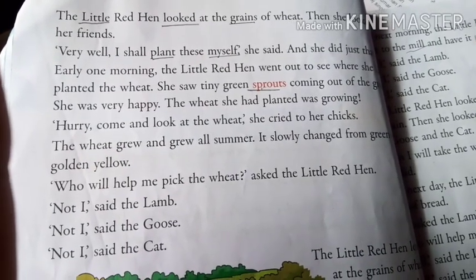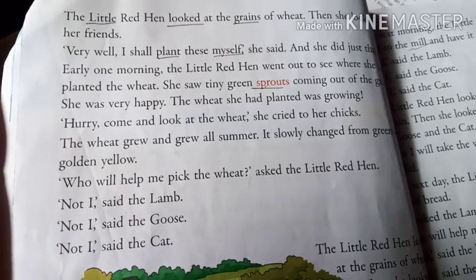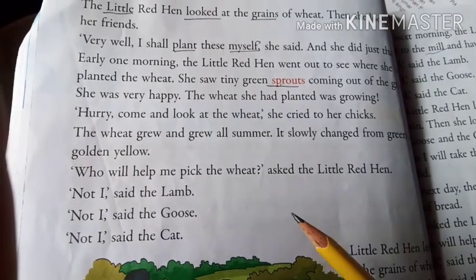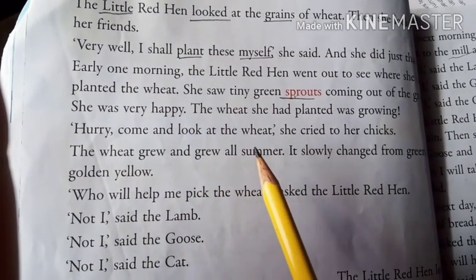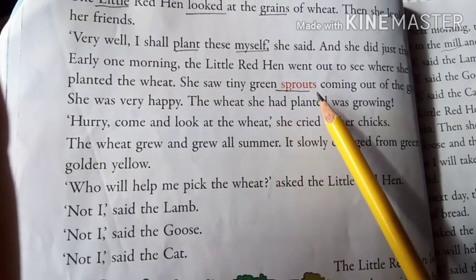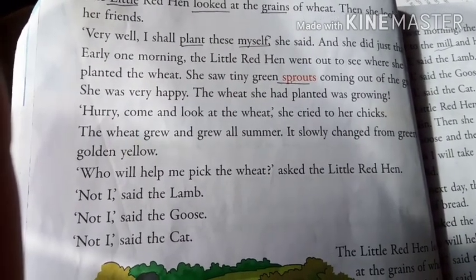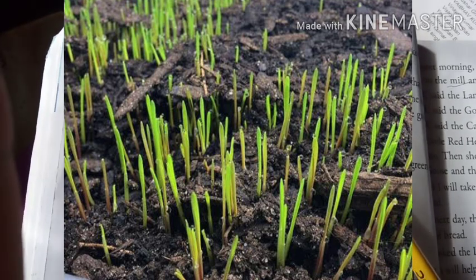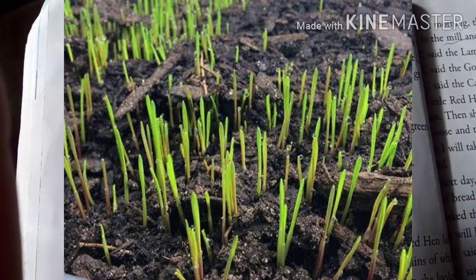So the little red hen looked at the grains of wheat and then looked at her friends. And she said, 'Very well. I shall plant these all by myself.' And she did just that. Early one morning, she went out to see where she had planted the wheat, and what did she notice? She saw tiny green sprouts coming out of the ground. Sprouts means baby plants — small tiny baby plants. She was very happy that the wheat she had planted was growing.